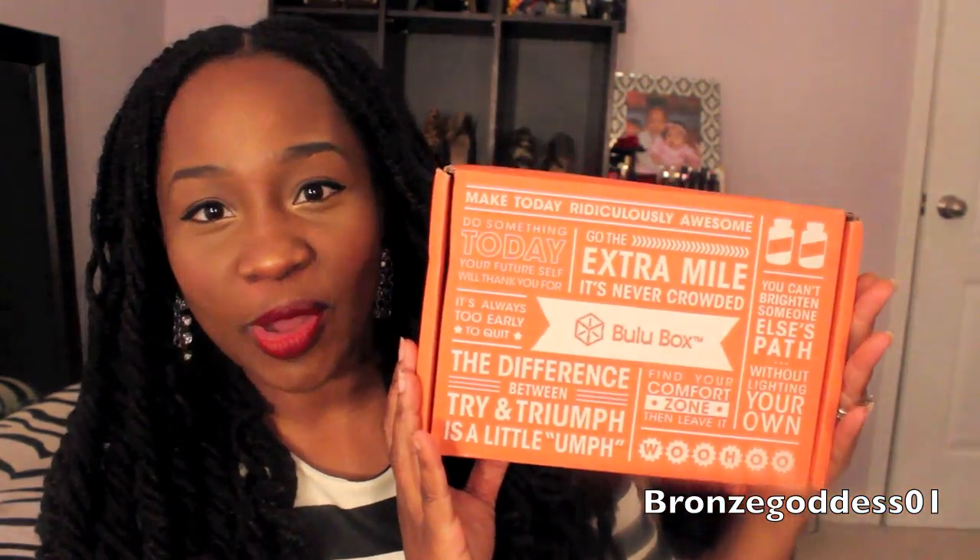It's not your typical beauty and makeup related subscription-based company — this one is more geared toward health and fitness. You can do a $10 month-to-month box, a $30 three-month subscription, a $60 six-month subscription, and so forth. I wanted to see what you would get for $10, so here's the box that it actually comes in — it says Booloo Box.